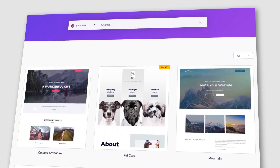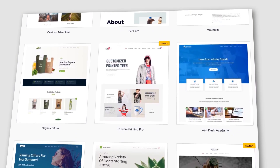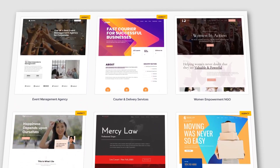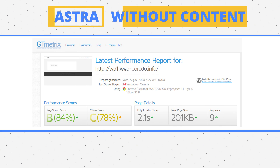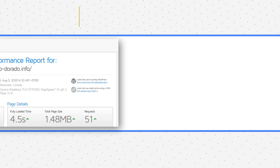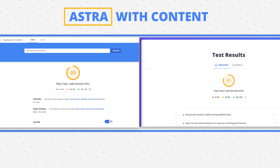Astra is probably the most famous fast WordPress theme — over a million people swear by it. Astra has a number of industry-specific templates you can choose from, with an elegant and easy-to-use interface. You can get started for free, but advanced features cost at least $59 a year. Astra's blank page weighed 201 KB and sent only 9 requests, scoring 99 on the speed tests. The page with content weighed 1.48 MB, sent 51 requests, and scored 89 and 81 on Google Insights and TenWeb PageSpeed — definitely a fast WordPress theme.